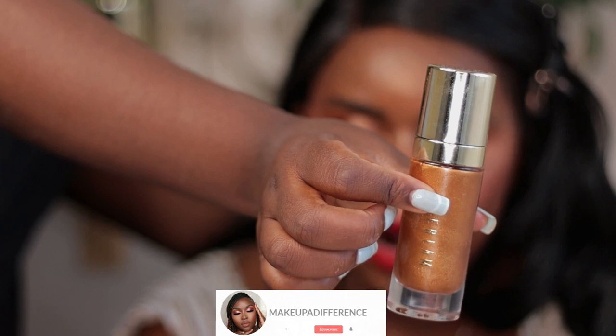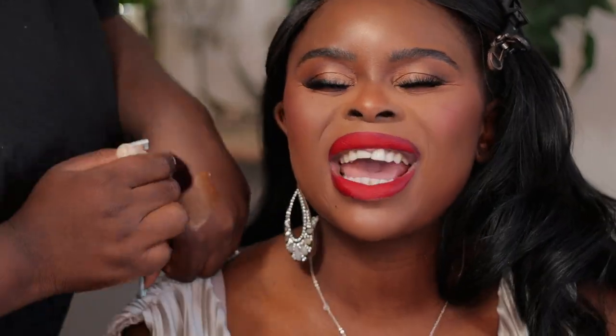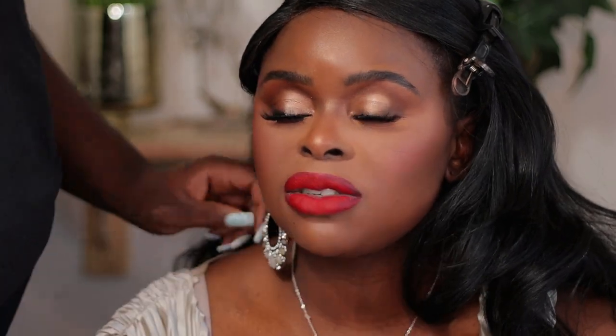Make sure the bride is glowing — I'm just putting some She Glam glow on her body. Here's the final look! I hope you enjoy, and I'll see you in the next video. Thank you guys, bye!